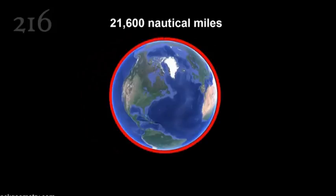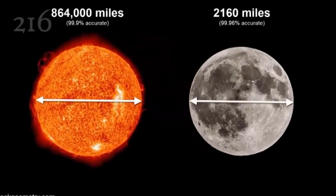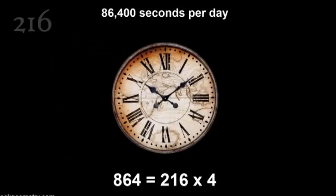The Earth's circumference, for example, is 21,600 nautical miles. The Sun is 864,000 miles in diameter and the Moon is 2,160 miles across. 864 is a multiple of 216. There are also 86,400 seconds in a day, reflecting the 216 resonance into the temporal.